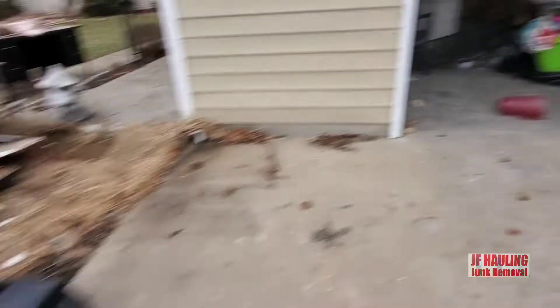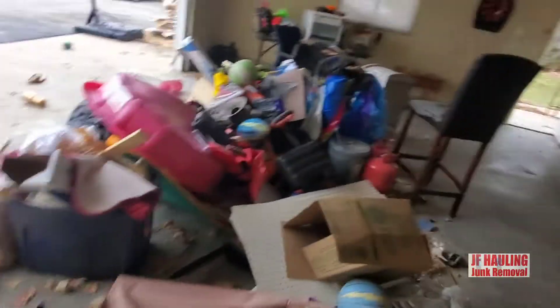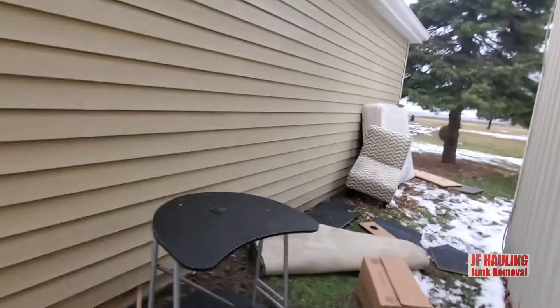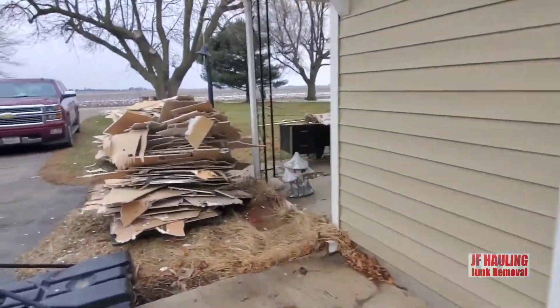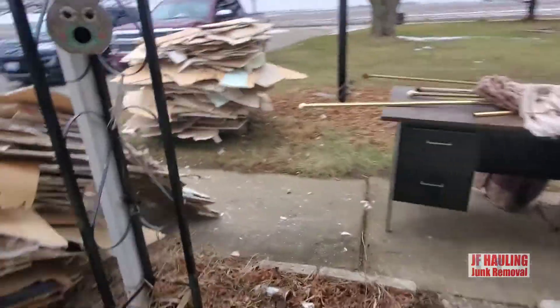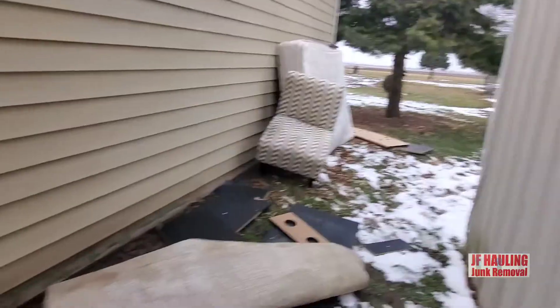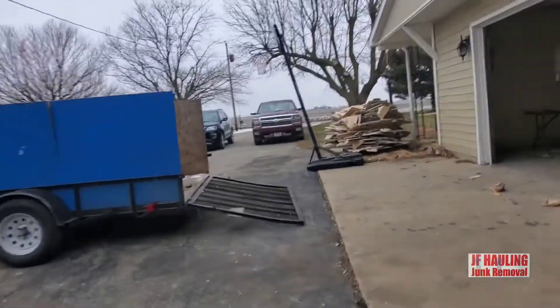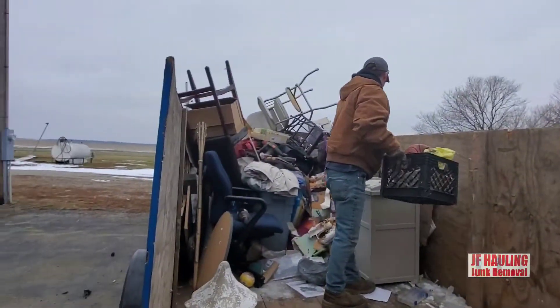Quick little pickup — drywall. Got some stuff in the garage and some stuff on the side. Getting it loaded up and out of here. Got a little bit of drywall left, got the garage pretty well cleared out. Man, doesn't take long at all — we're packed in there good.